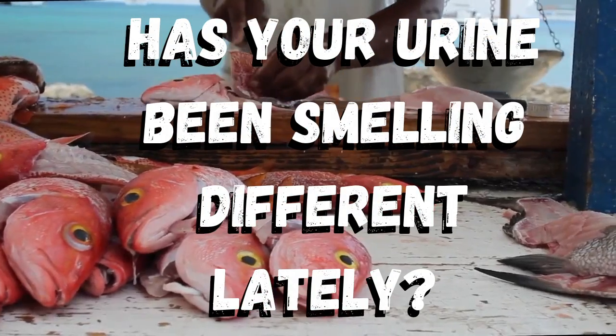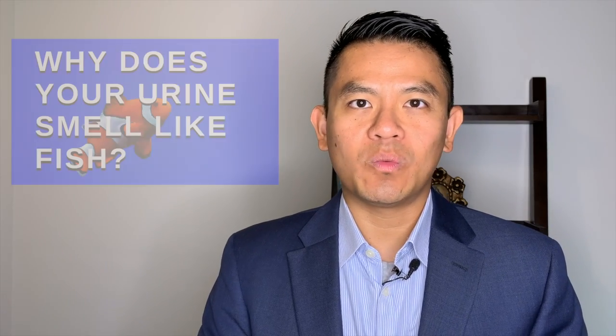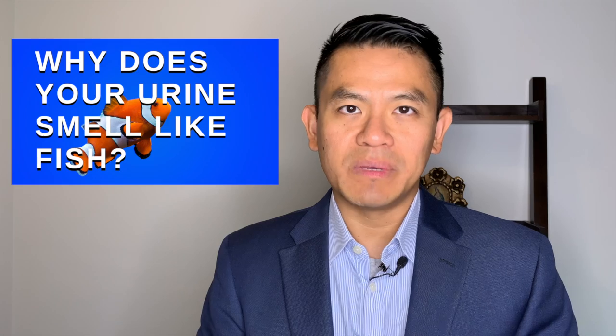Has your urine been smelling different lately? Hi, I'm Dr. Chan and today we're going to explore five possible reasons for why your urine smells like fish.